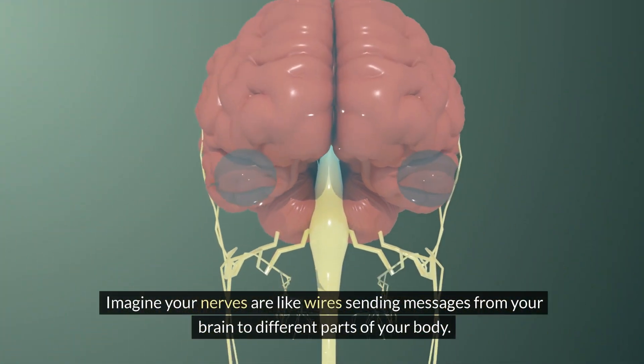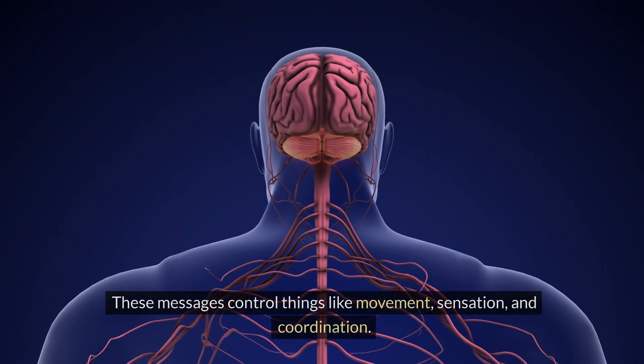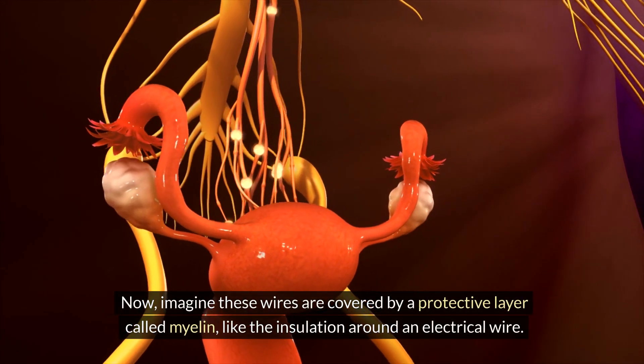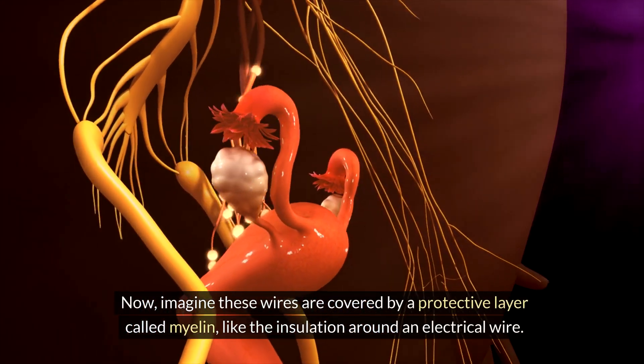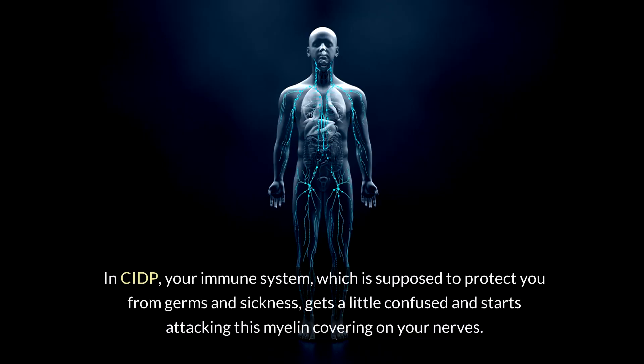Imagine your nerves are like wires sending messages from your brain to different parts of your body. These messages control things like movement, sensation, and coordination. Now, imagine these wires are covered by a protective layer called myelin, like the insulation around an electrical wire. In CIDP, your immune system, which is supposed to protect you from germs and sickness, gets confused and starts attacking this myelin covering on your nerves.